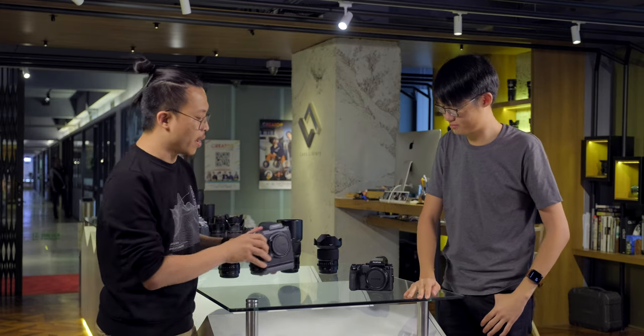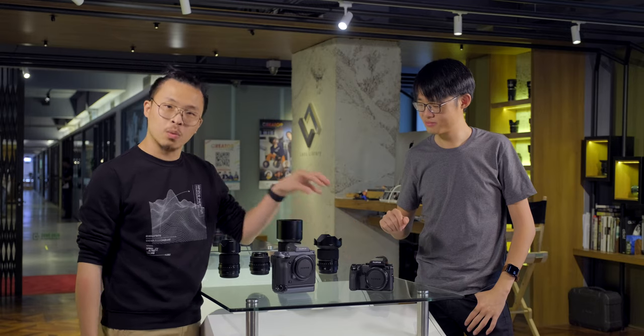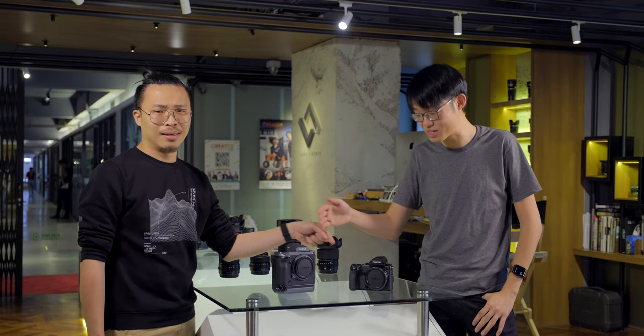But this is not what we're gonna talk about today. Today we're gonna compare just the megapixels. Is there any good to 50 megapixels versus 100 megapixels? Twice the number of megapixels, twice the price point — are the results twice as good? Let's find out.